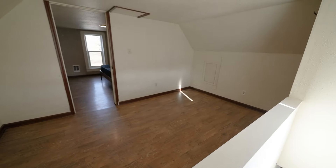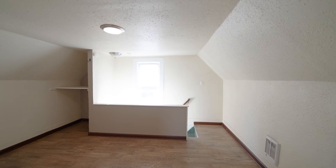Head upstairs to find the large bedroom and a loft space, which is perfect for an at-home office.